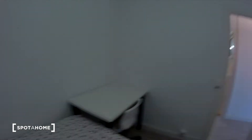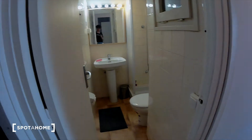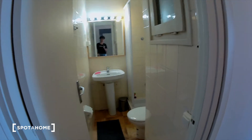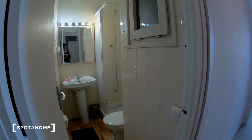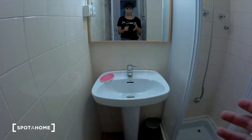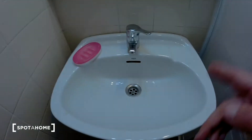I'm going to show you the bedroom — take a look, bedroom number one. On the left, the bathroom. This is the bathroom for bedroom number one and bedroom number two, because bedroom number three has an ensuite bathroom. The bathroom is small but functional — there is a toilet, a shower, a mirror, and a sink.